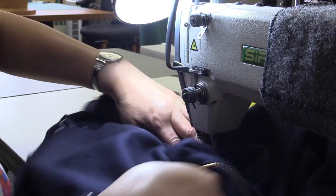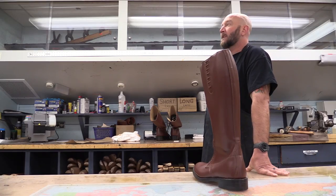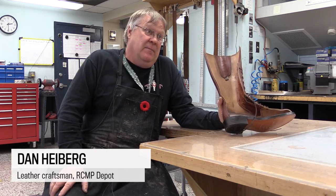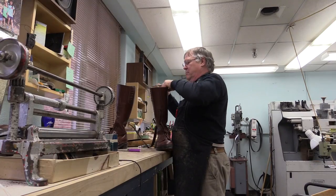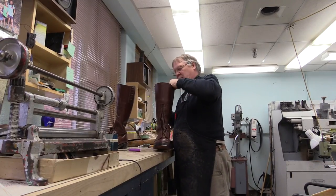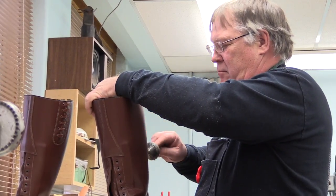What we do is a small part of what keeps them safe and has them dressed properly. It's an all-leather boot manufactured by the Alberta Boot Company out of Calgary, and they've been manufacturing them now for probably 15 to 16 years.